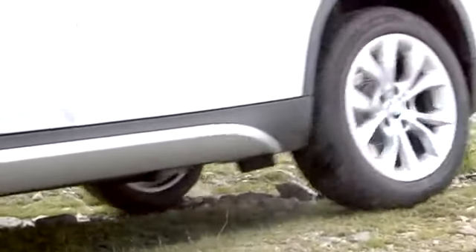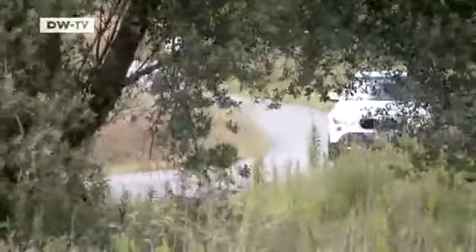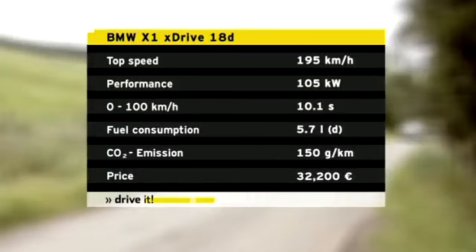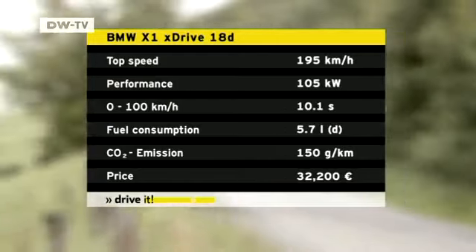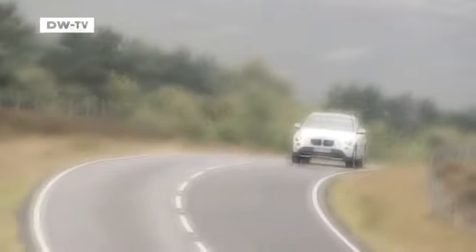The X1 18D delivers 105 kilowatts of power, so is a bit less powerful than the Evoque, but it makes more of it. The BMW takes just over 10 seconds to reach 100 kilometers per hour and can reach speeds of 195 kilometers per hour. According to the manufacturers, consumption is 5.7 liters of diesel per 100 kilometers — there, the two SUVs are evenly matched.